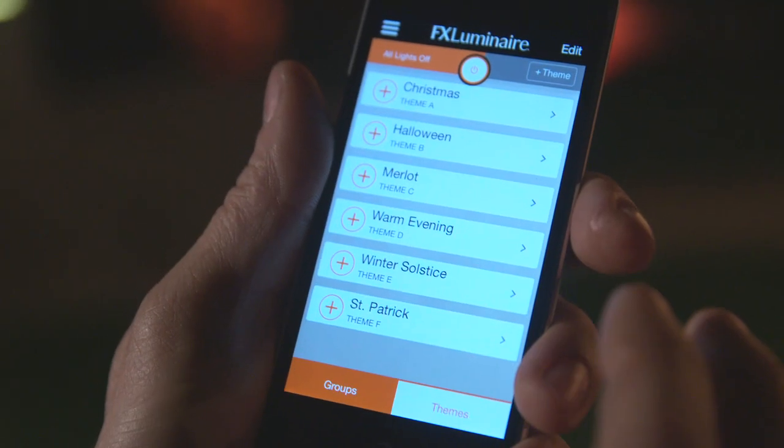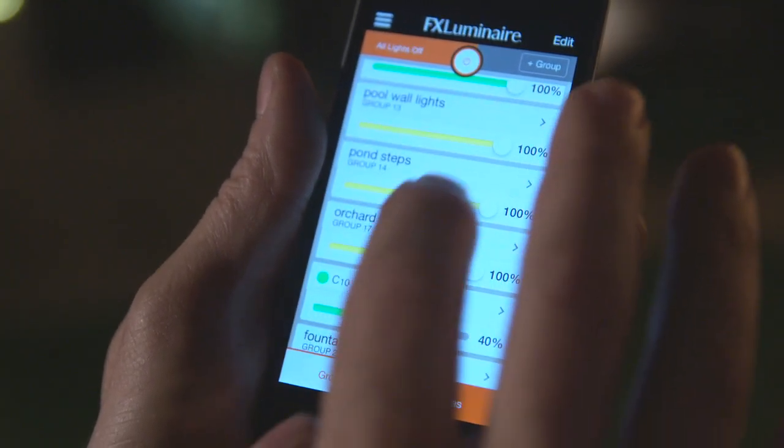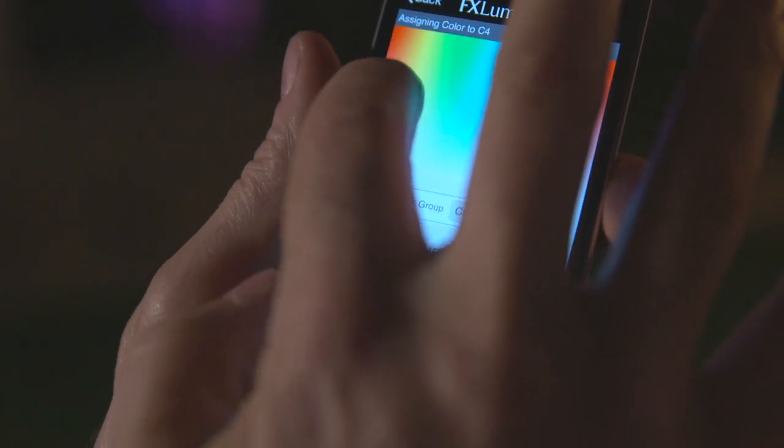The really neat thing about the Luxor system now is the interface. Instead of dealing with the hardware out in the landscape, we're just moving sliders on a screen, which is so much easier and so much more comfortable.